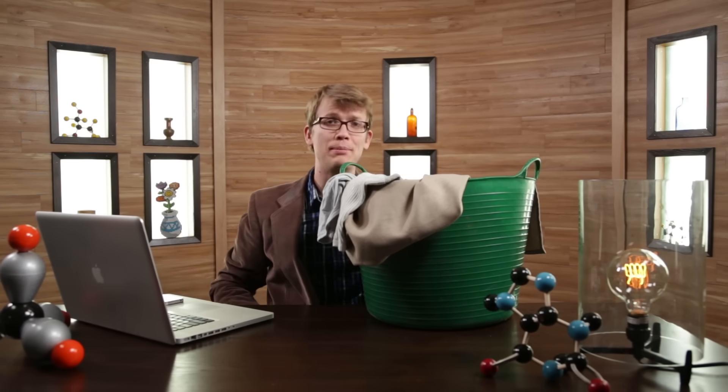Each and every one of us uses water for all kinds of chemistry every single day. Our body chemistry, our food chemistry, and yes, our laundry chemistry all take place in water.